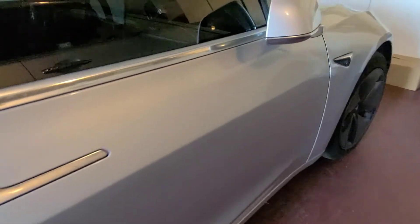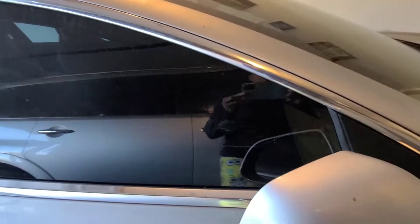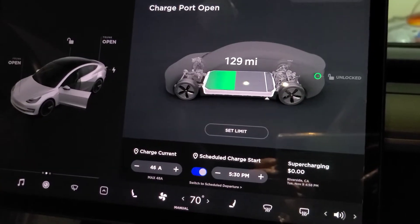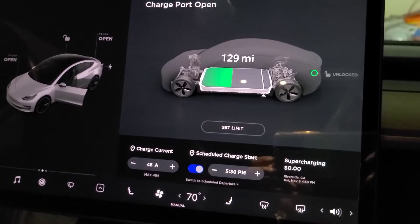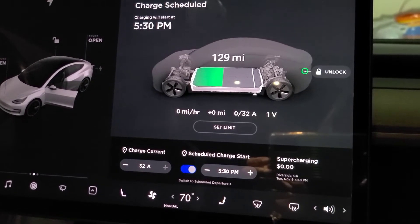This is what it looks like — it's a small electric car and I think it's an amazing invention. This is how it looks.